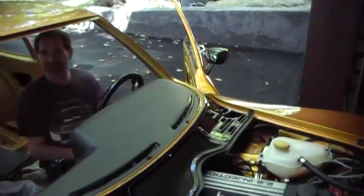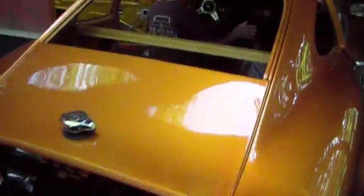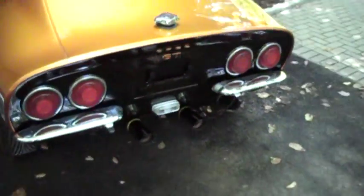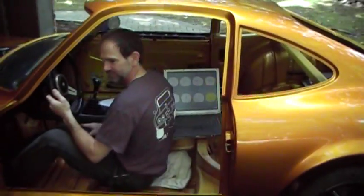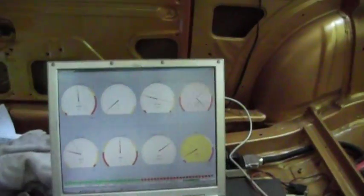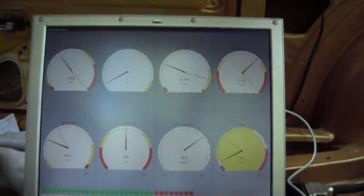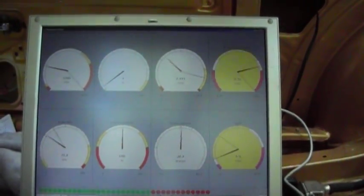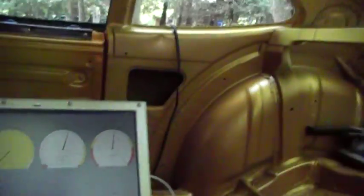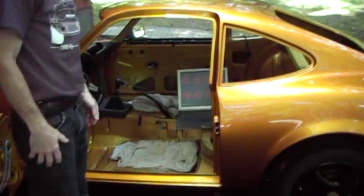Let's go. No tuning done whatsoever yet. It breathes life today. It's alive. There you go.